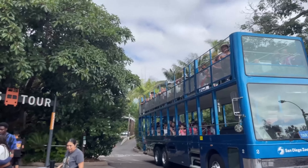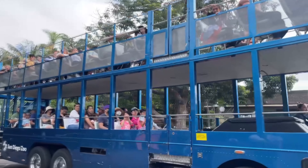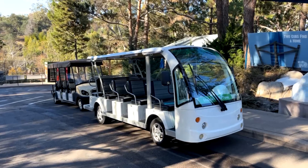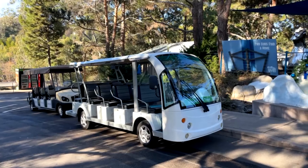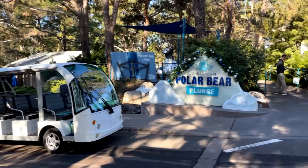Tip number one: order your zoo tickets online and scan them onto your free zoo app on your mobile phone. You can make some advanced plans on the app, selecting events, wildlife, or special experiences. If you click on your selections, you'll see important details as well as an interactive map.